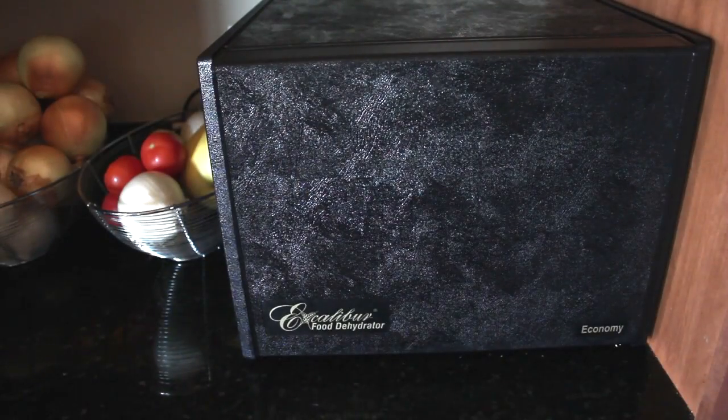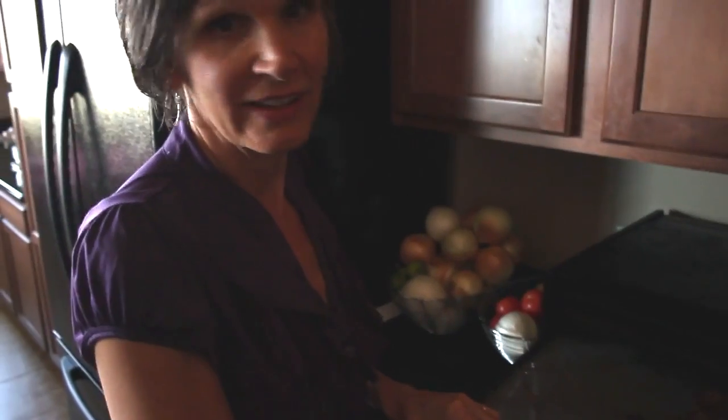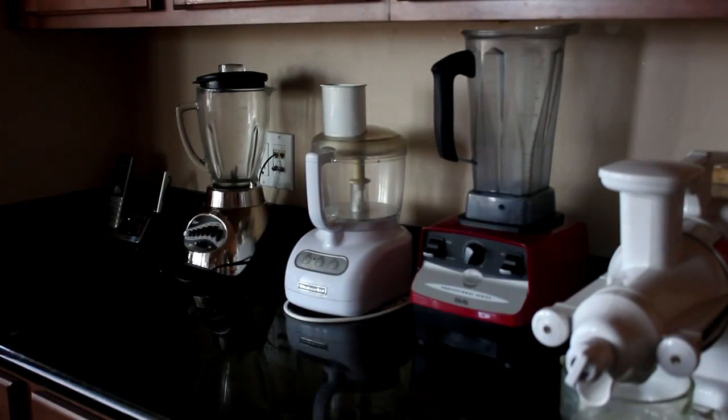I don't use the microwave except to sterilize a sponge now and then. But I use the dehydrator almost every day — I just finished up some beef jerky.